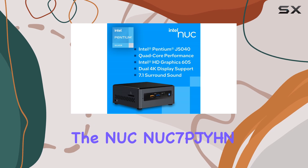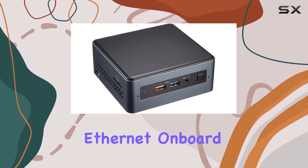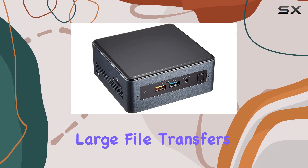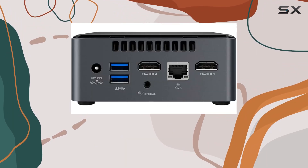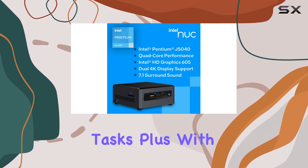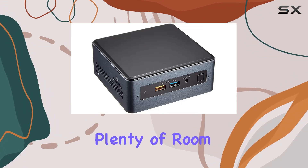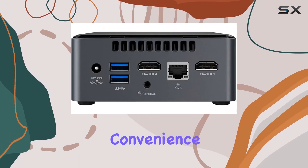When it comes to connectivity, the NUC 7 PJYH doesn't disappoint. With Gigabit Ethernet on board, it's perfect for handling large file transfers, making it an ideal choice for network backups or data-intensive tasks. Plus, with the ability to connect up to six USB peripherals, you'll have plenty of room to expand your setup without sacrificing convenience.